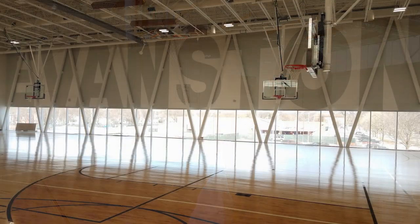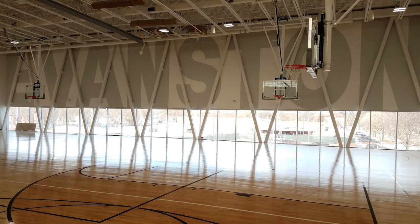Welcome to the brand new state-of-the-art gymnasium. Within this gymnasium, we plan to host a variety of programs that include basketball, volleyball. We're going to introduce our new ping pong sports and we can accommodate rentals up to 500 people.